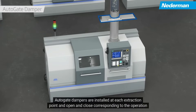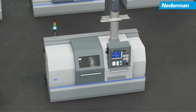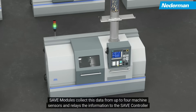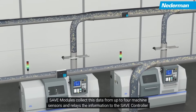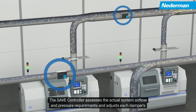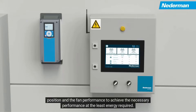Autogate dampers are installed at each extraction point and open and close corresponding to the operation of the machine, or to maintain overall system performance. Machine operation is tracked using Save sensors to determine when extraction is required. Save modules collect this data from up to four machine sensors and relay the information to the Save controller to be analyzed. The Save controller assesses the actual system airflow and pressure requirements and adjusts each damper's position and the fan performance to achieve the necessary performance at the least energy required.